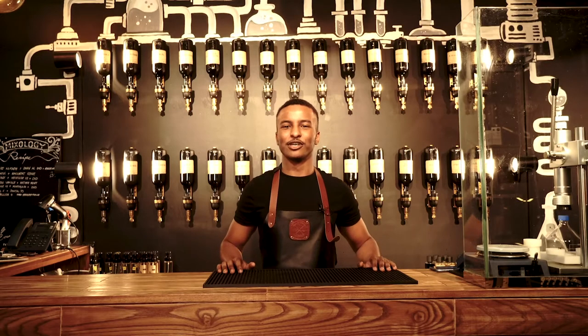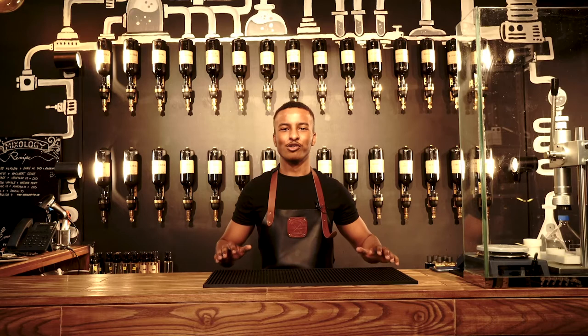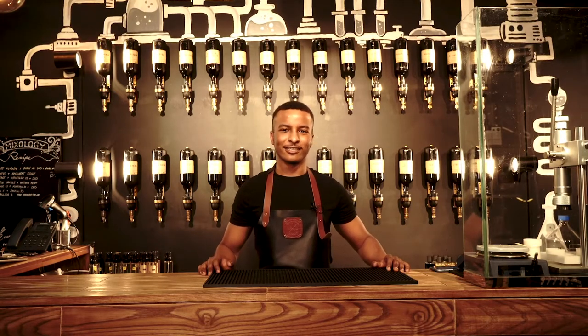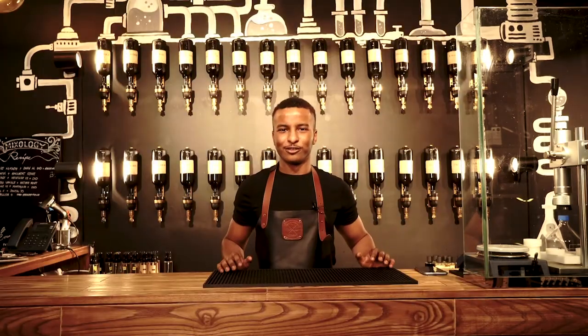Hi guys, welcome to perfum.ie. Today I'll be telling you more about myself and what I do here at perfum.ie. I hope you guys enjoy the video and the vlog. Let's get into it — you guys might not know, but my name is Omar.